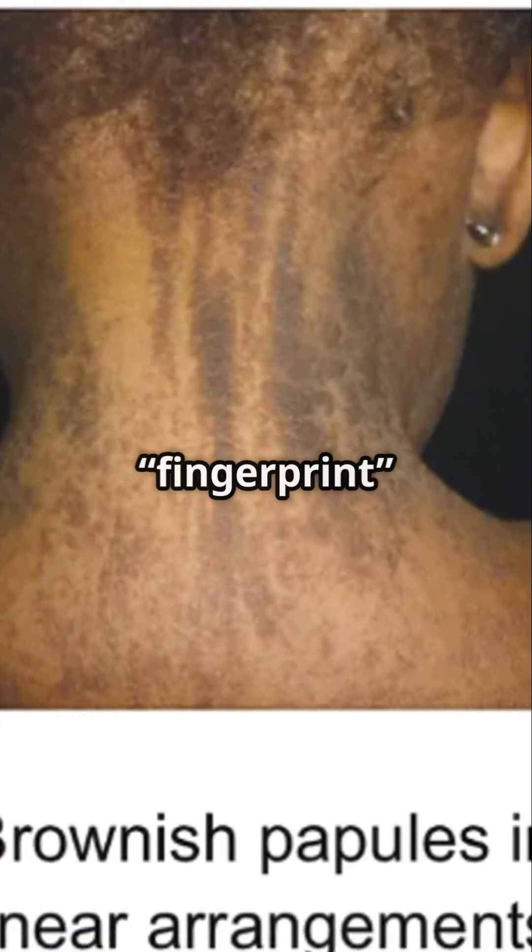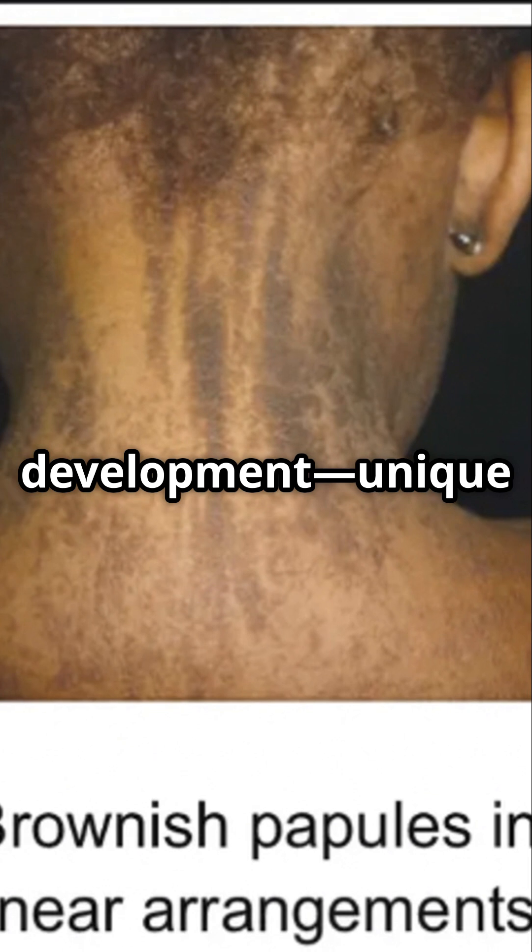They can be revealed using ultraviolet light. Think of them as the fingerprint of your skin's development — unique to each individual but usually hidden from view.